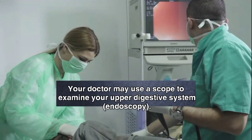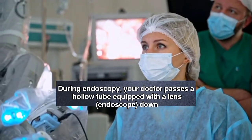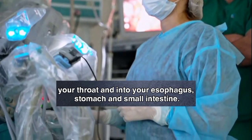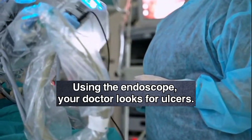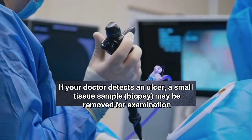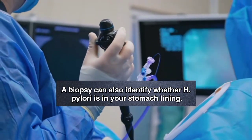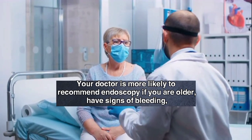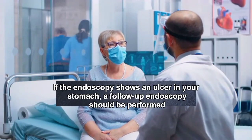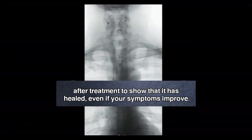Endoscopy. Your doctor may use a scope to examine your upper digestive system. During endoscopy, your doctor passes a hollow tube equipped with a lens, called an endoscope, down your throat and into your esophagus, stomach and small intestine. Using the endoscope, your doctor looks for ulcers. If your doctor detects an ulcer, a small tissue sample, or biopsy, may be removed for examination in a lab. A biopsy can also identify whether H. pylori is in your stomach lining. Your doctor is more likely to recommend endoscopy if you are older, have signs of bleeding, or have experienced recent weight loss or difficulty eating and swallowing. If the endoscopy shows an ulcer in your stomach, a follow-up endoscopy should be performed after treatment to show that it has healed, even if your symptoms improve.